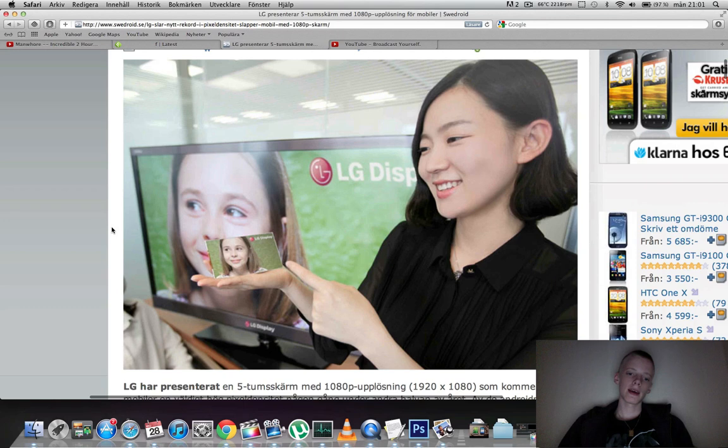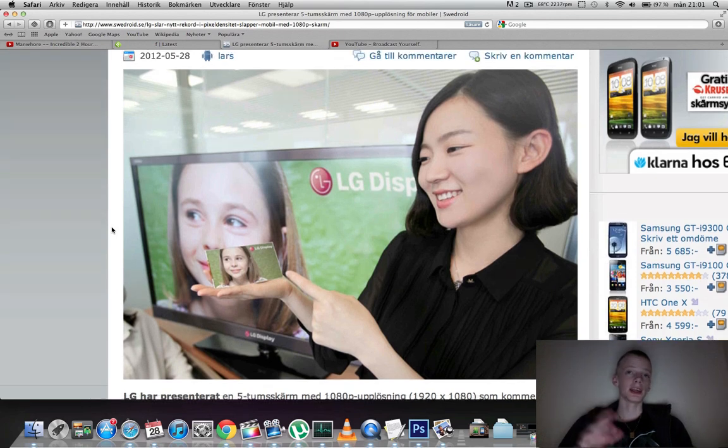So what do you think about 5-inch? We already have the Galaxy Note at 5-inch. If LG can do this, I think Samsung also has something like this going on. Wouldn't it be awesome to see later this year a Samsung Galaxy Note 2 coming out with a 1080p display? Samsung is focusing a lot on smart TVs and things like that. If LG can do this, I definitely believe Samsung could do this too.